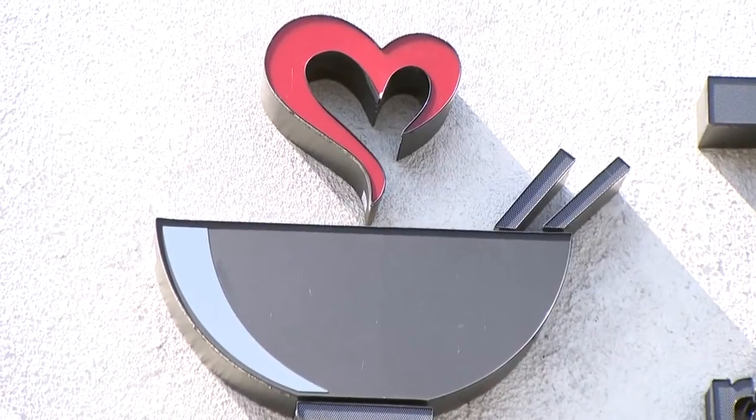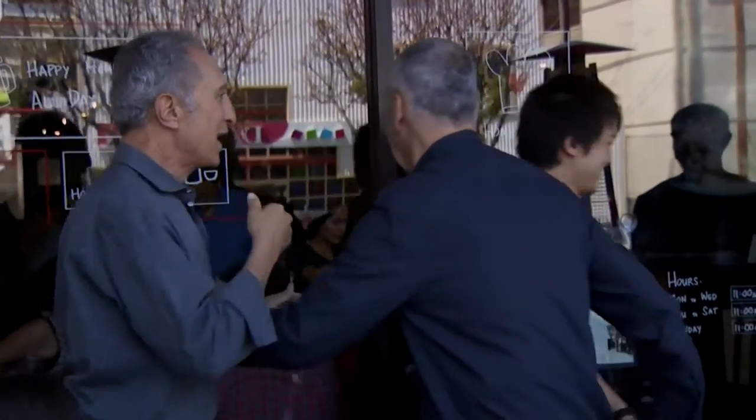We're at Tatsu — ramen with a soul. I feel the soul behind me. We're on Sawtelle, that special stretch of Sawtelle, and I can't wait for that ramen. Who are you? I'm the owner. Let's go in. Follow this guy.